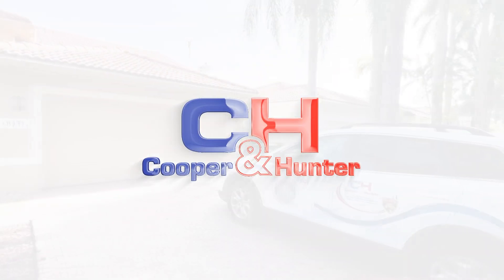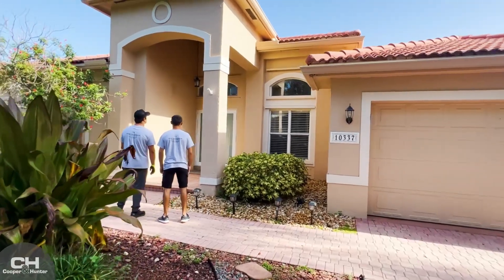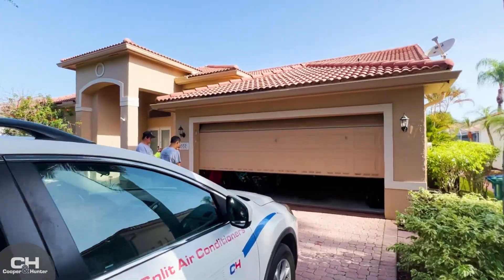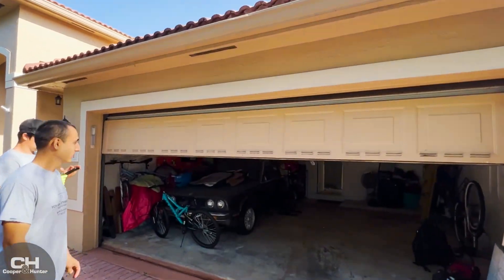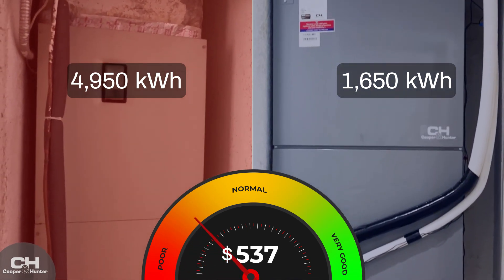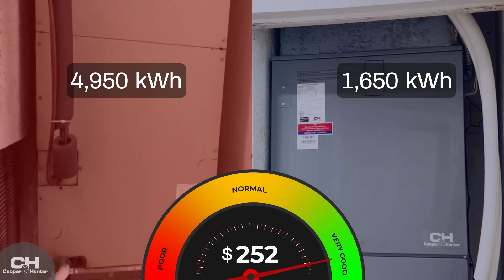Cooper and Hunter, in partnership with local technicians, were called in to overhaul an old central AC that was not working properly. We have to figure out what's wrong with the AC in this 2,000 square foot house. The monthly electrical bill of the house owners was $680 due to the AC malfunctioning. With the new units installed, they are now paying $250.